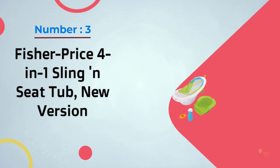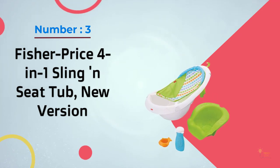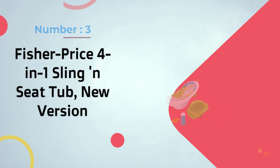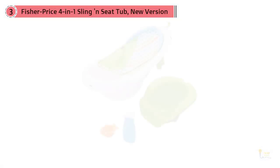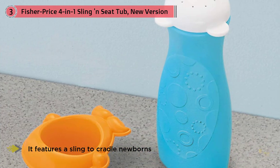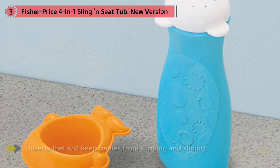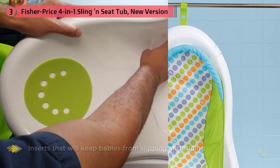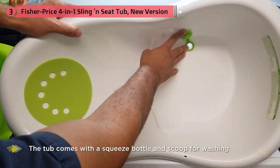Number three: the Fisher Price Four in One Sling and Seat Tub, new version. This Fisher Price tub grows right along with your baby and can be used in a variety of ways. It features cradle newborn inserts that keep babies from slipping and sliding, and a sit-me-up support to steady babies in the tub. Once your little one has outgrown the seat, remove the insert and you'll have plenty of room to splash.